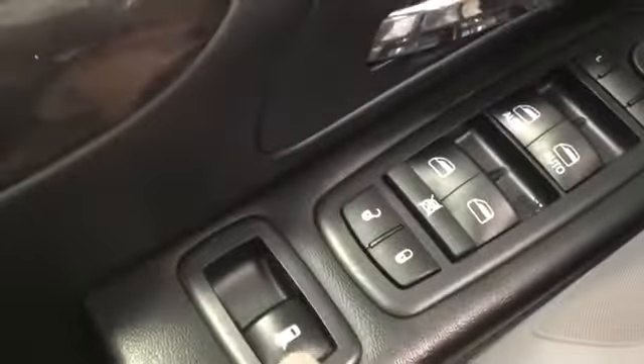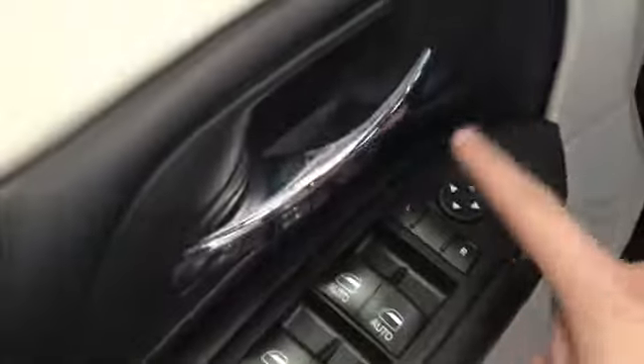We do have some nice detailing here — some wood grain finish — and then we have our window buttons, our lock buttons, we have the rear window buttons as well, and then our mirror adjusters.